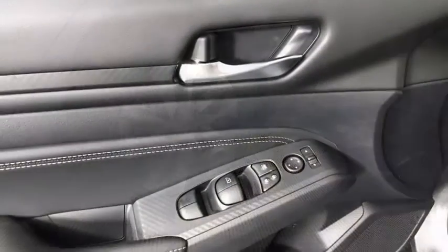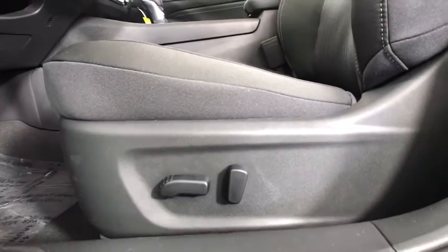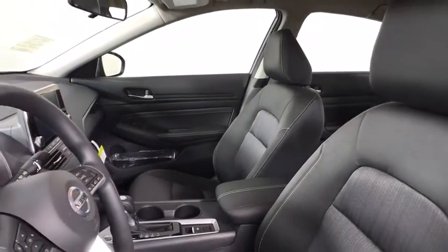Here are some of this vehicle's great options. Backup camera, all-wheel drive, keyless entry, anti-lock braking system, remote engine start, steering wheel audio controls, traction control, stability control.